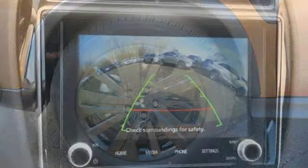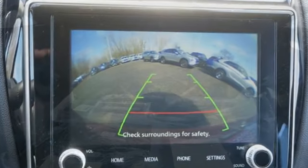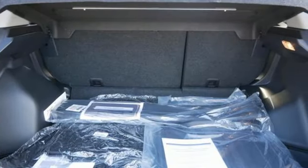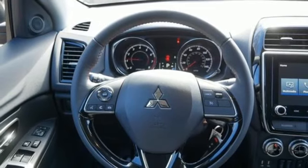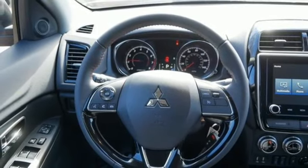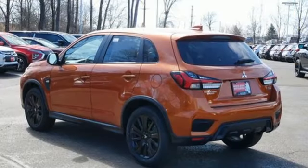Continuously variable automatic transmission, front heated bucket seats, streaming audio, auto dimming rear view mirror, manual tilting steering column, wireless phone connectivity, external memory control, aluminum wheels, three USB ports, and i4 engine.